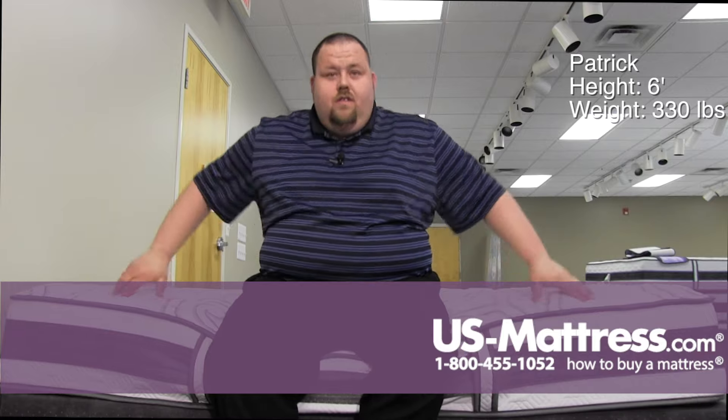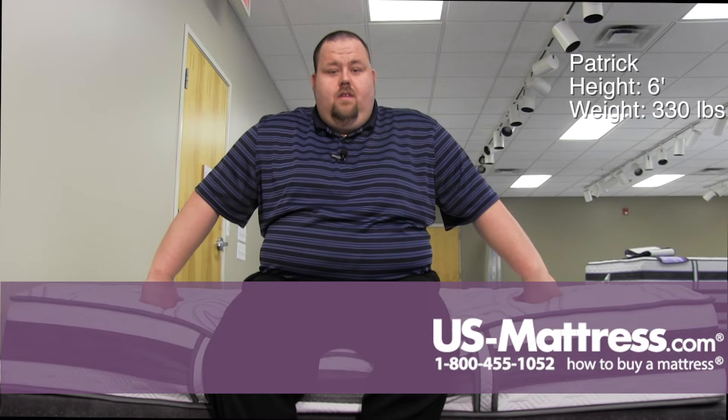Overall this is a very firm mattress. So if you're a bigger person and you like something firm, then definitely go with this one.